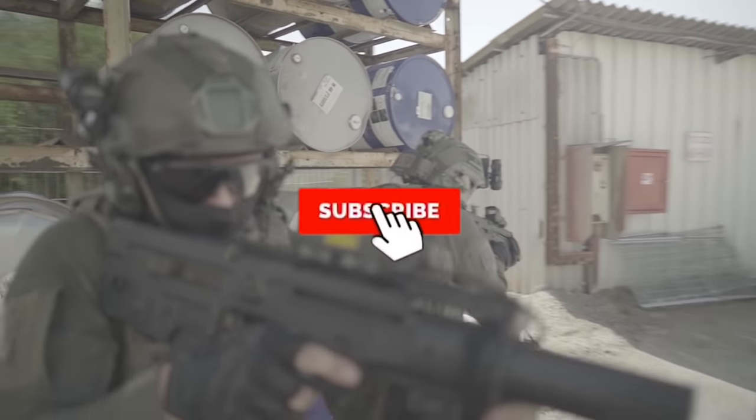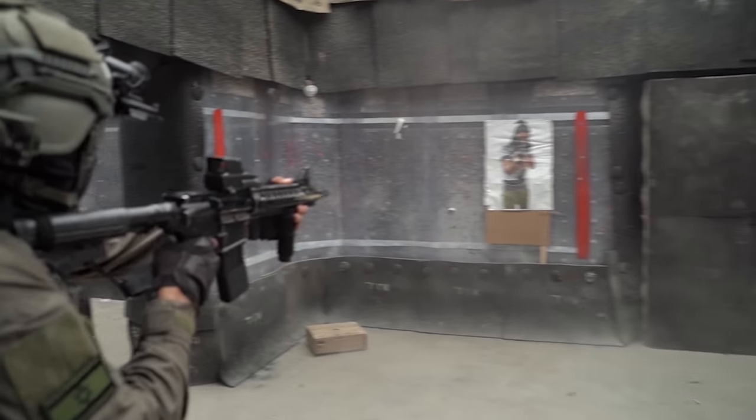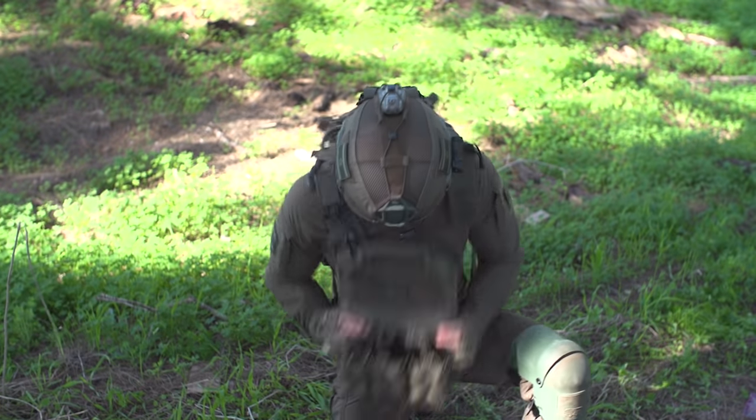Before we hit the list, hit the subscribe button for the latest videos on Israeli special forces and their gear. Let us know in the comments section what other kinds of videos you'd like to see from the Agilite channel.